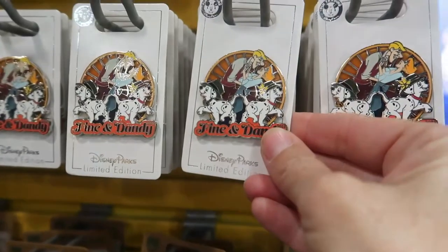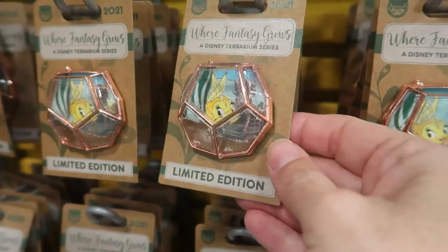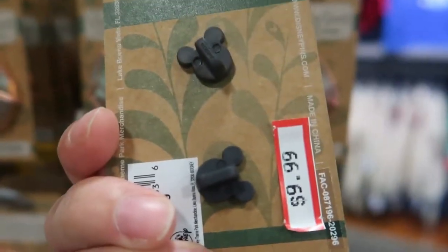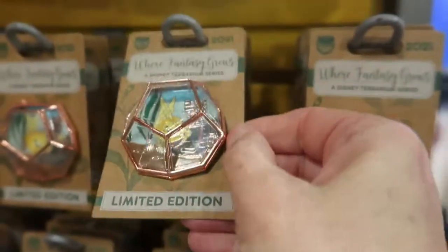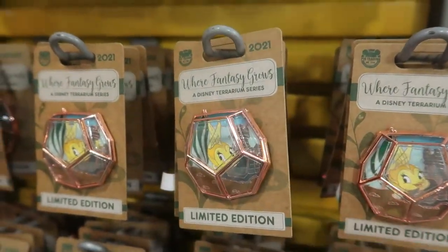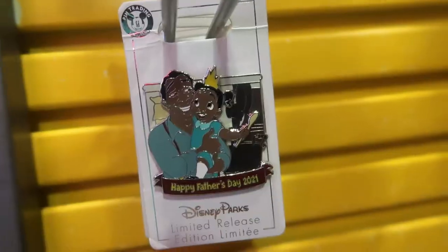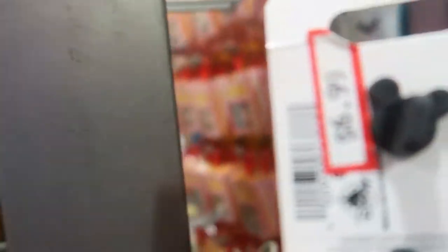This is really cute — it's the Dalmatians, and this one is Cleo from Pinocchio. It's $9.99; the original price was $19.99. Look at this — it's a keeper pin and I'm surprised it's here. It's a Tiana Father's Day pin — I actually have this one. It's $6.99.